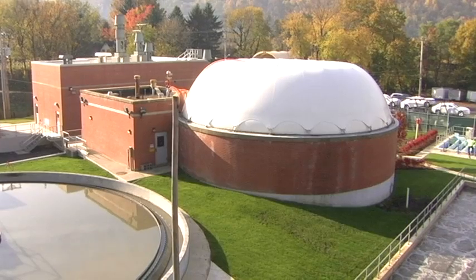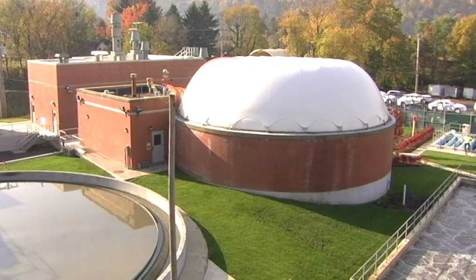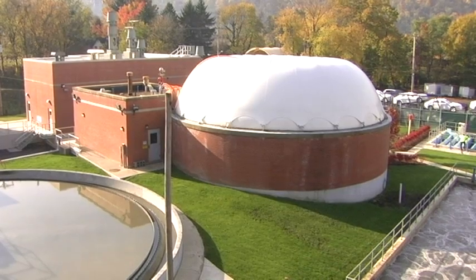As the wastewater product comes from the primary clarifier, it goes to the digester. In the digester, the product is heated by a heat exchanger. It produces a gas, and the Borough recaptures the gas and utilizes it to reheat the product continuously. This process saves the Borough approximately 60% of its cost for natural gas.